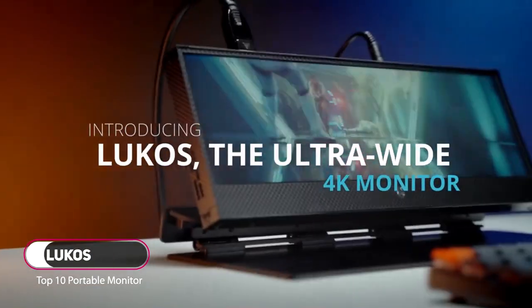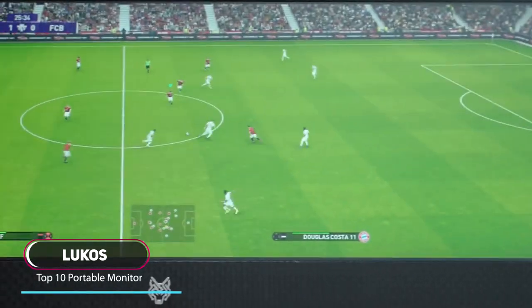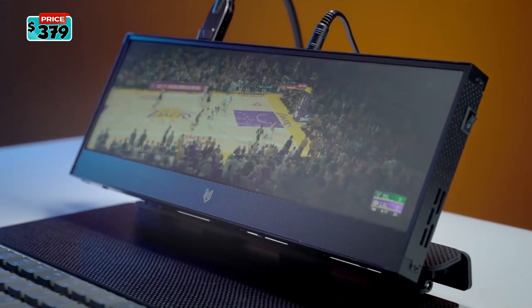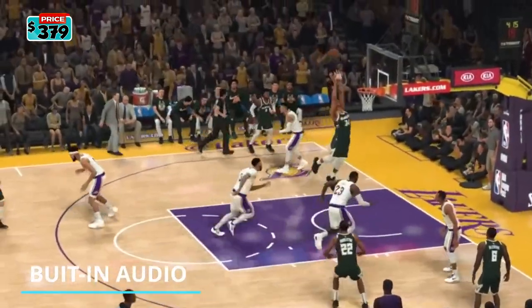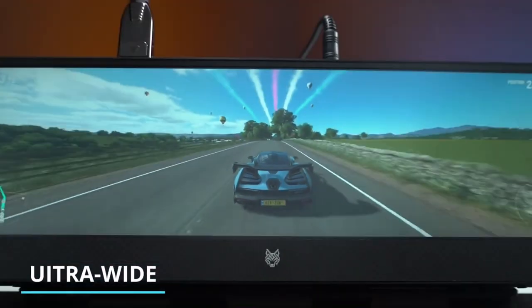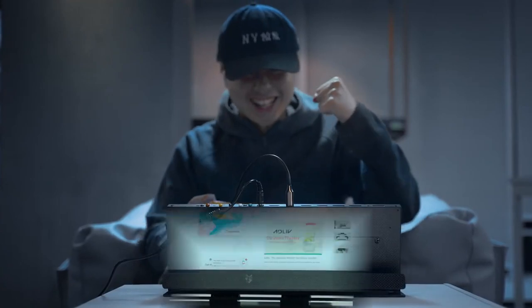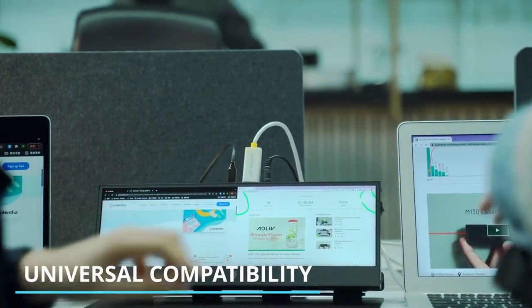Introducing Lucos, the ultimate ultra-wide 14-inch 4K monitor. Lucos is more than a display — it's your 4K theater, gaming console, and the visual centerpiece of your desktop. An ultra-wide screen with maximum viewing angles, Lucos is perfect for gaming.